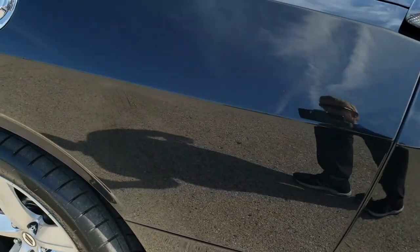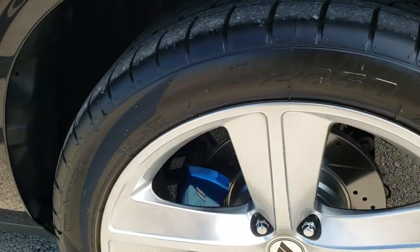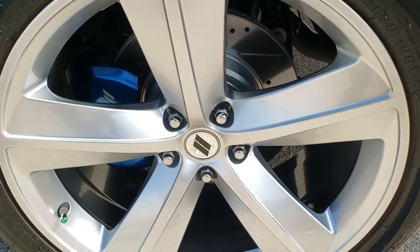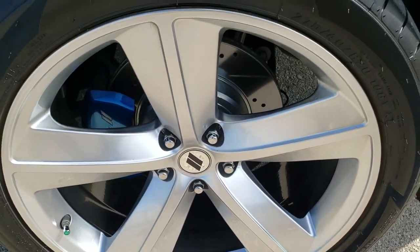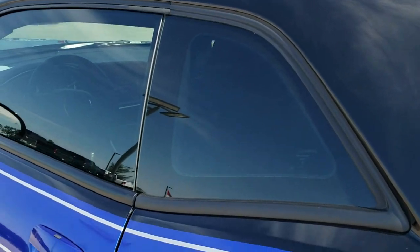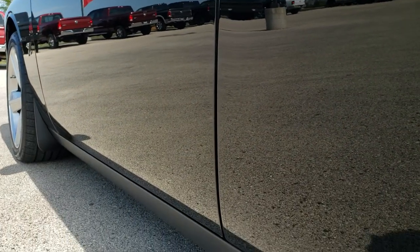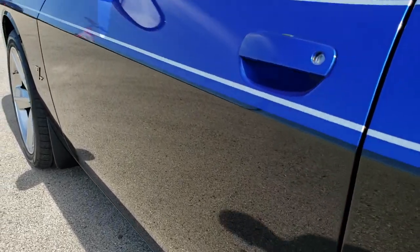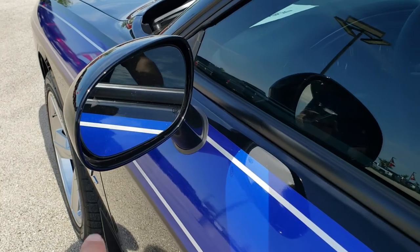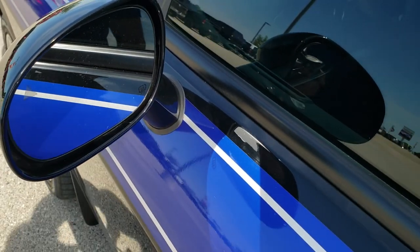Down the driver side it's just as clean as the passenger side — no dents or dings there. For full disclosure, this back rim is in excellent shape as well. Just about one of the cleanest Challengers you're going to find in a 2015. You can see it does have those blind spot monitoring indicators and heated mirrors.